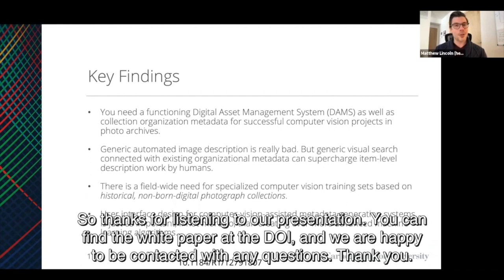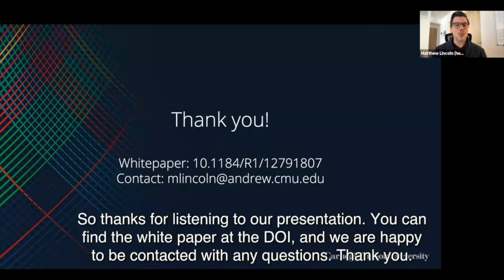Thanks for listening to our presentation. You can find the white paper at this DOI and we are happy to be contacted with any questions. Thank you.